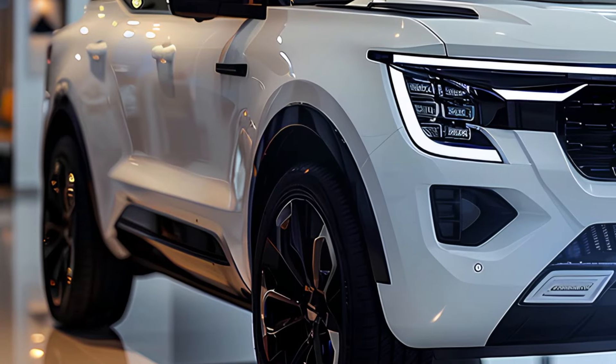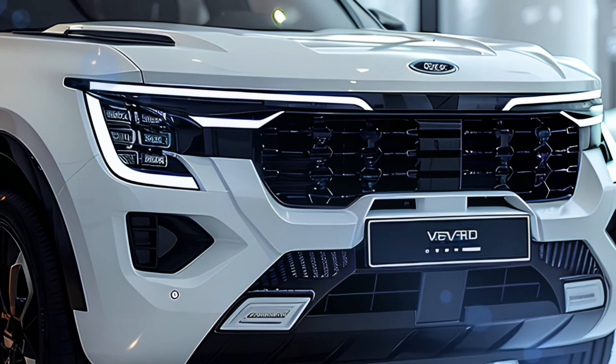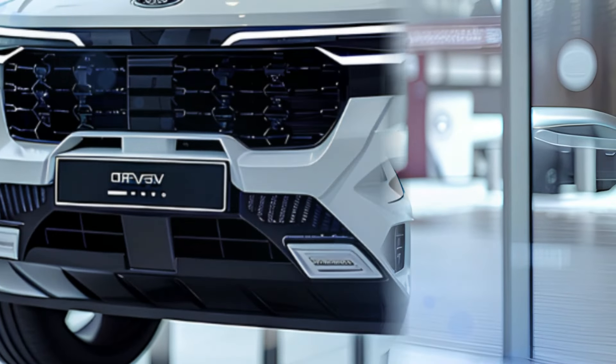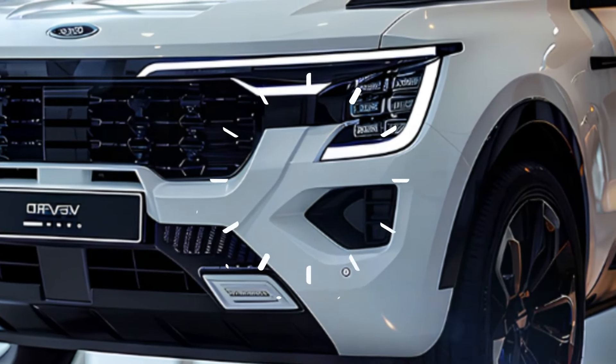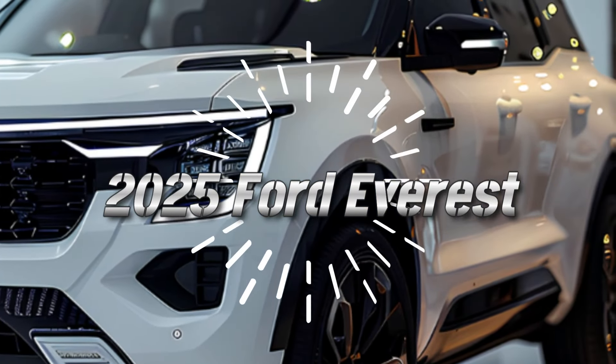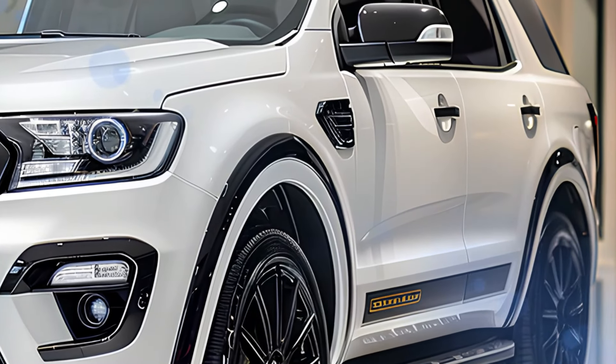The 2025 Ford Everest's front design is a sight to behold. The bold and aggressive front grille commands attention, flanked by sleek LED headlights that stretch seamlessly into the fenders. The chrome accents and the iconic Ford emblem add a touch of elegance to the rugged exterior. The lower bumper is designed with functionality in mind, housing fog lights and air intakes that enhance the vehicle's aerodynamics.